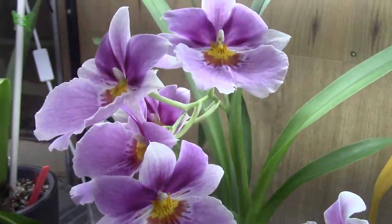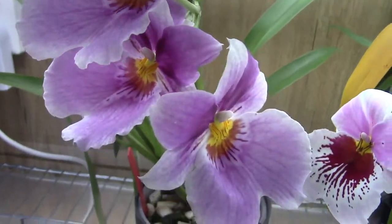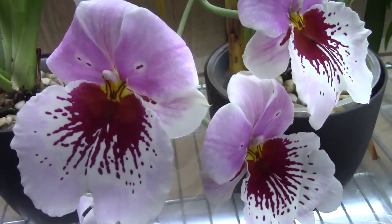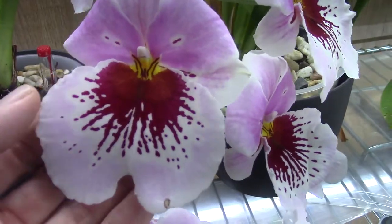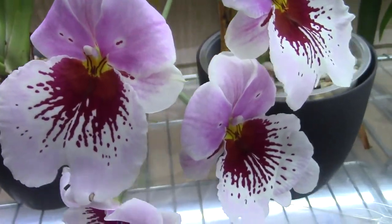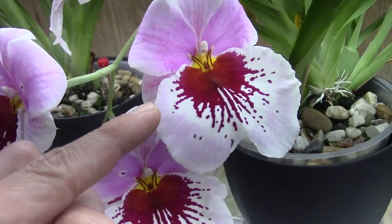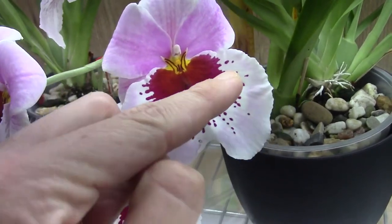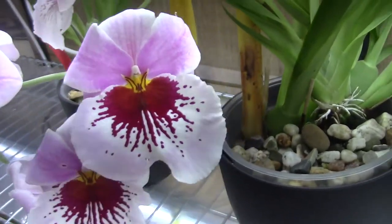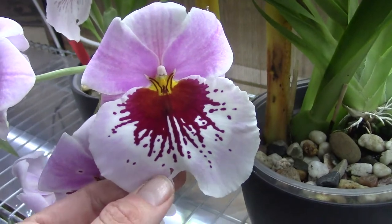A Princess Diana variety. Also very beautiful. And next to it is also a favorite — well, Miltoniopsis are all my favorites. But it's almost like a bleeding heart, I think. And I think you can see it, especially on this one — it's like it makes a heart shape with blood. Yeah, bleeding heart, I think. But I like the pattern. It's beautiful.